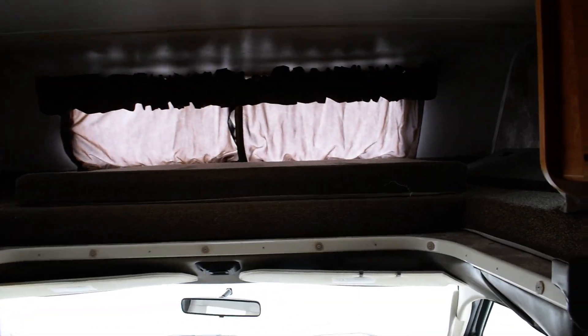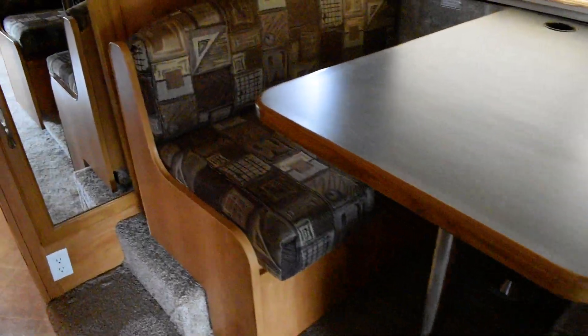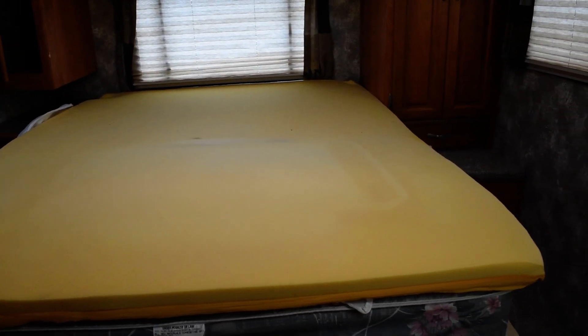There's a nice big sleeping area up top. This coach will sleep eight people — you sleep two up there, and that couch has an actual pullout bed. The booth will go down and make a bed too. Then you've got your bed back in the rear, and one rooftop air conditioner. We will be putting a spread on this bed — we just haven't picked it up yet.